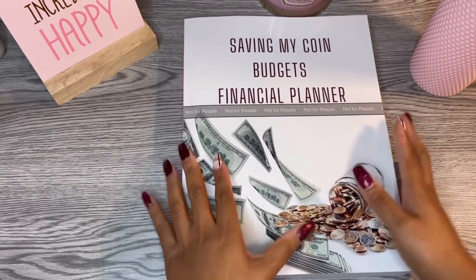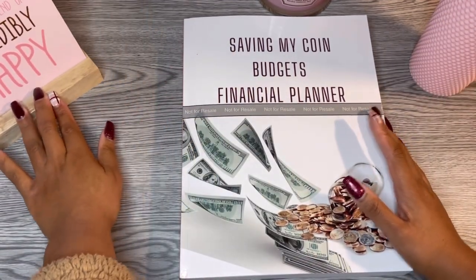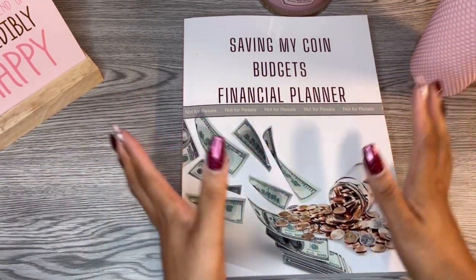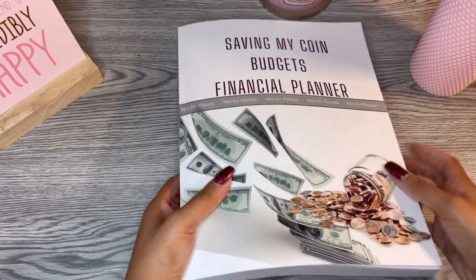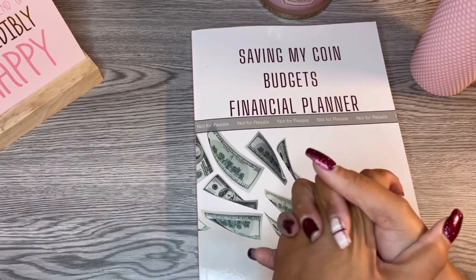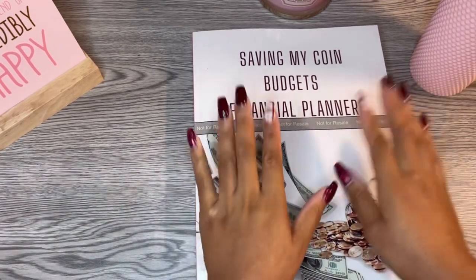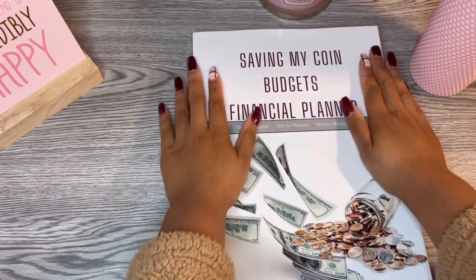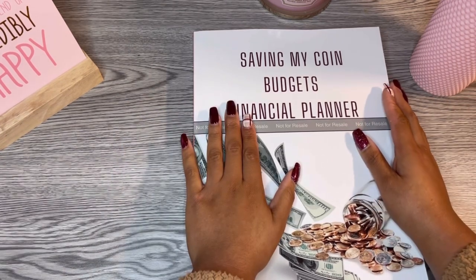I've been wanting to do this because a lot of the planners I see are wonderful, but I need something I can keep as just one book — having five or six different books isn't for me. This is dedicated to my fellow low-income budgeters.